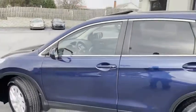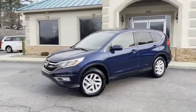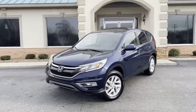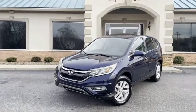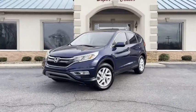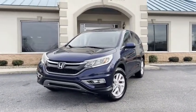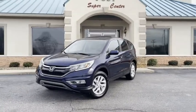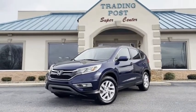This thing even has heated seats. 2015 Honda CR-V, Carfax certified, great price. Family owned and operated right here — 45 years in business by my family. Great people, awesome prices, easy financing. Check it out at tradingpostcars.com. Come check out this Honda CR-V — this one's not going to last. This is the one you've been looking for. Call us today.